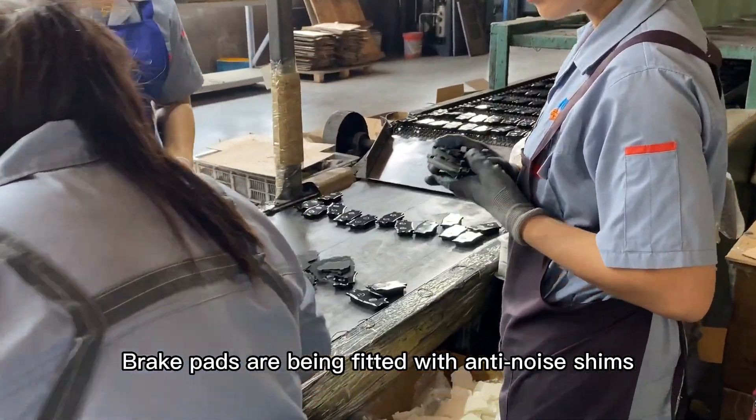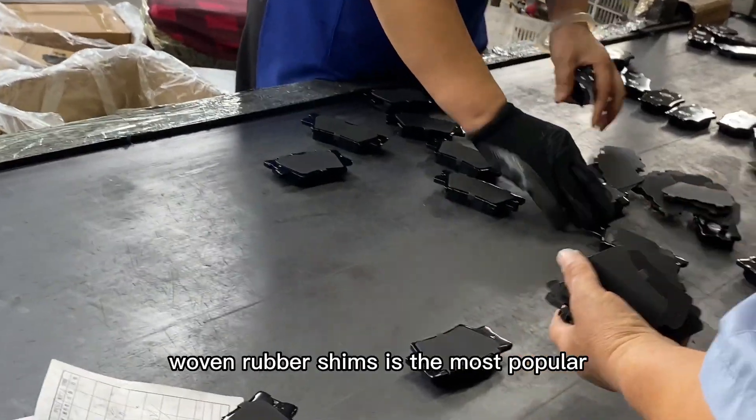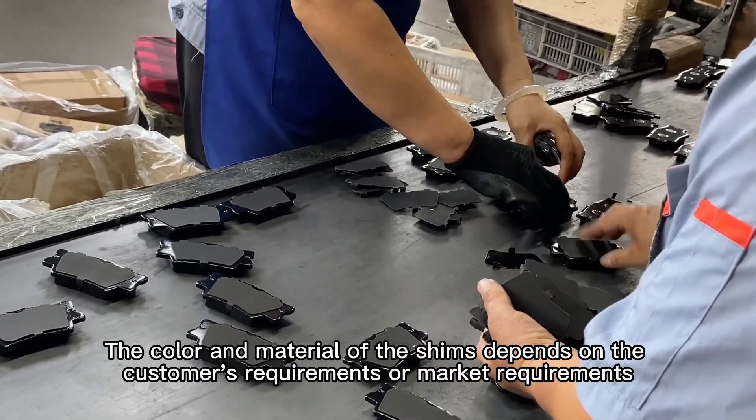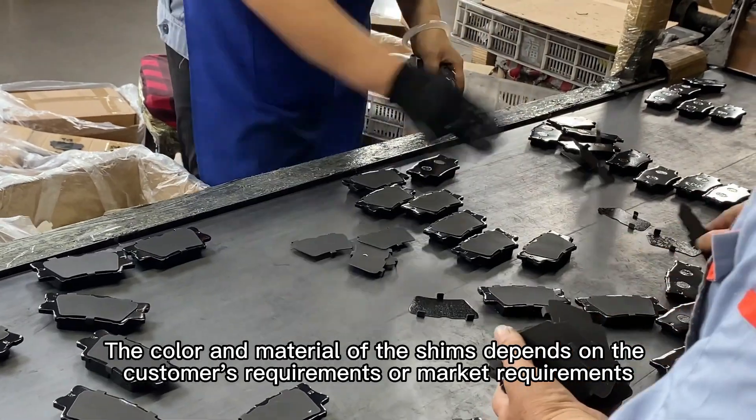Brake pads are being fitted with anti-noise shims. Woven rubber shims are the most popular. The color and material of the shims depends on the customer's requirements or market requirements.